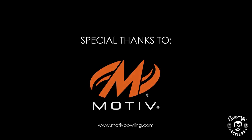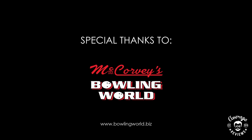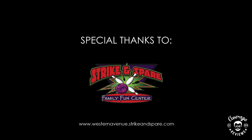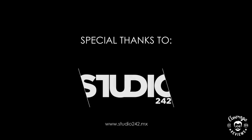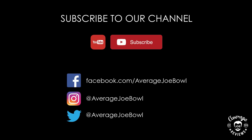Special thanks to Motiv Bowling, Bowlify, McCorvey's Bowling World, Western Avenue Strike and Spare, and Studio 242. Don't forget to subscribe to our channel to get updates when new reviews are uploaded, and please follow us on Facebook, Instagram, and Twitter. Thank you for watching.